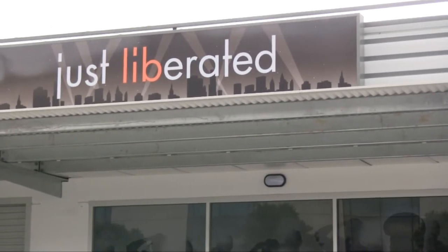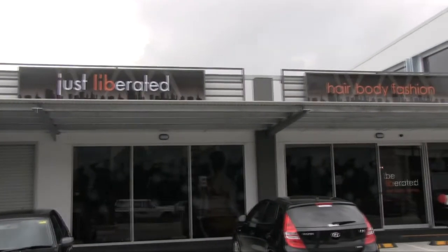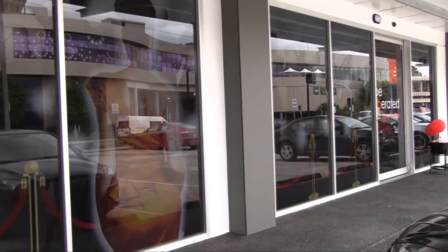Welcome to Just Liberated's brand new store at Unit 1, 88 Park Avenue, Katara. We'd like to invite you to come on in and enjoy one of Newcastle's newest salon experiences. In the meantime, sit back, relax and enjoy our video guided tour.